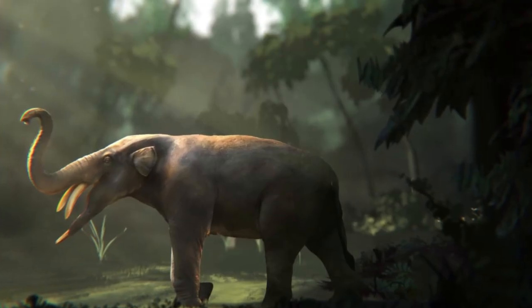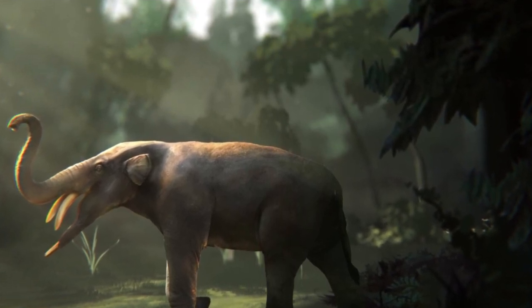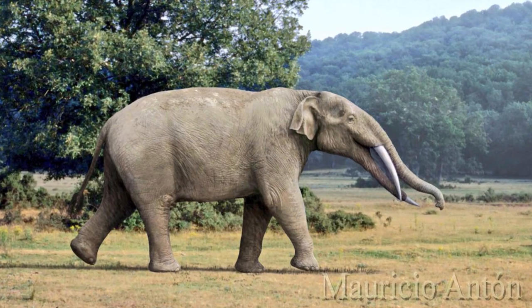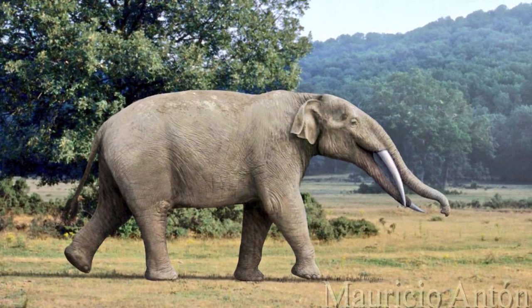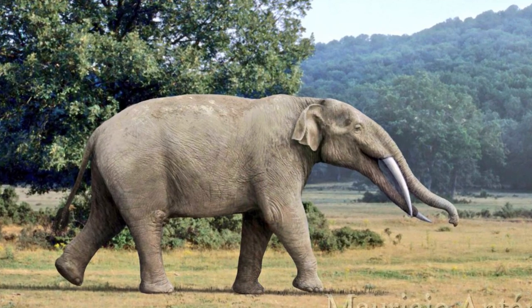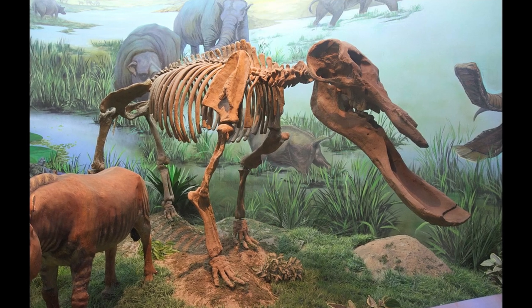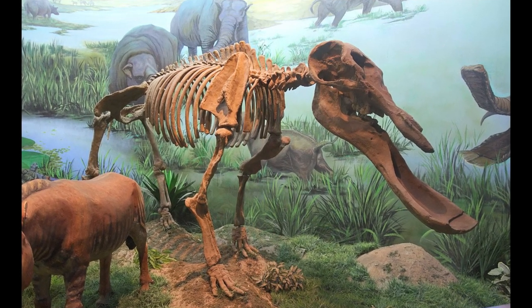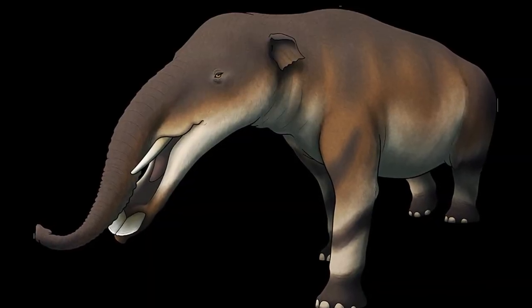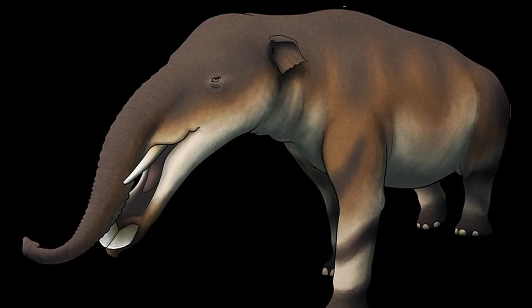Sadly, the amebelodonts faded into extinction. This group was highly diverse and successful during the Miocene, utilising their bizarre cranial anatomy to fill a unique browsing niche. Up to 11 distinct genera were present across Africa, Eurasia, and North America during the period, with only one potentially surviving into the Pliocene. Once considered to be sluggish, swamp-dwelling animals, modern research has recast them as specialised savannah and forest dwellers. After their extinction, modern elephants and their relatives moved into their niches, although none have developed adaptations so striking or unusual as the amebelodonts.